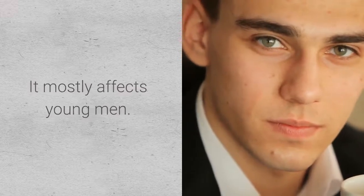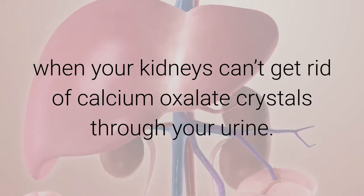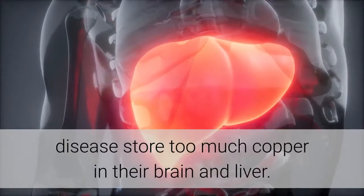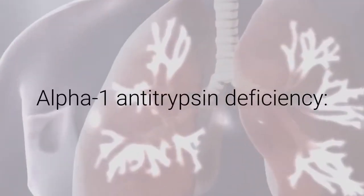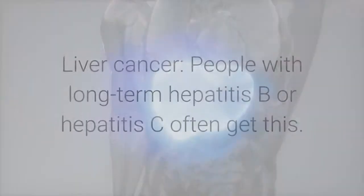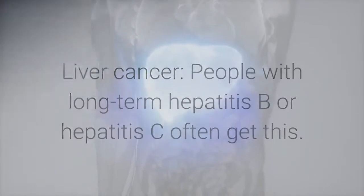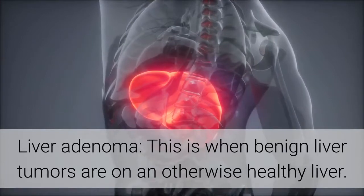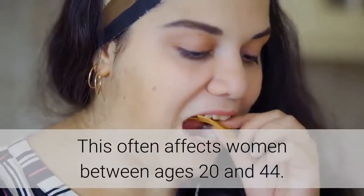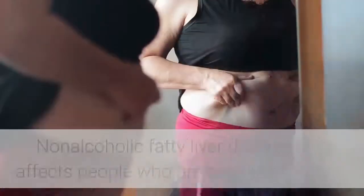Primary sclerosing cholangitis slowly damages bile ducts and mostly affects young men. Oxalosis occurs when your kidneys can't eliminate calcium oxalate crystals through urine. Wilson's disease causes too much copper to accumulate in the brain and liver. Alpha-1 antitrypsin deficiency is a genetic condition that can lead to lung or liver disease. People with long-term hepatitis B or C often develop liver cancer. Liver adenoma involves benign liver tumors, often affecting women aged 20 to 44.